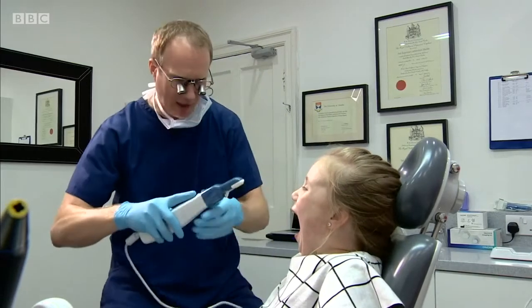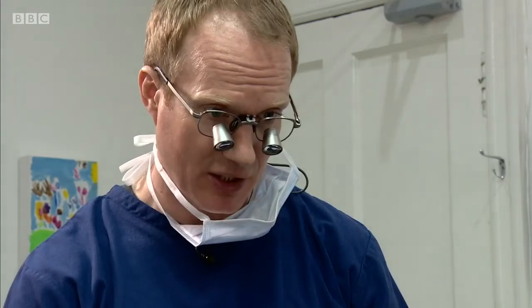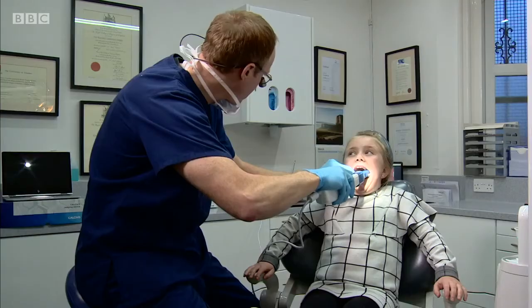The device is being launched across the UK this week to private practices, though they're talking to the NHS and American dentists too. But what do patients think? The device has shown me where the holes are and where I need to brush more.